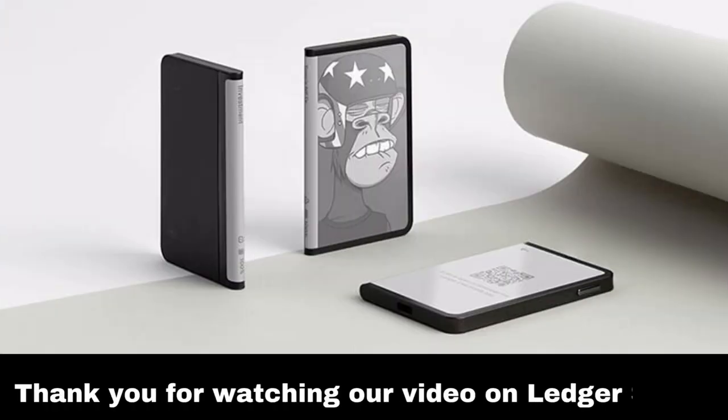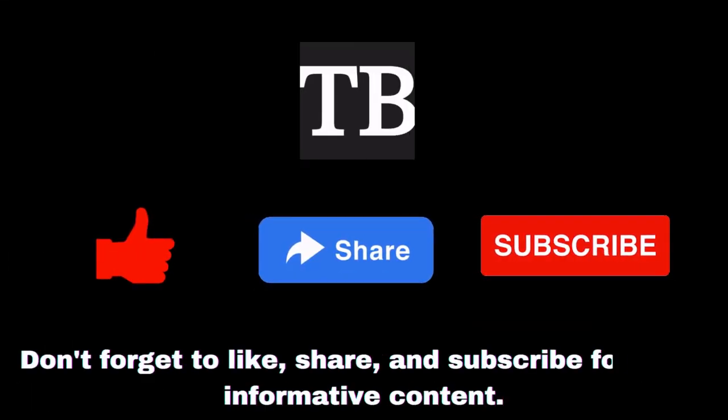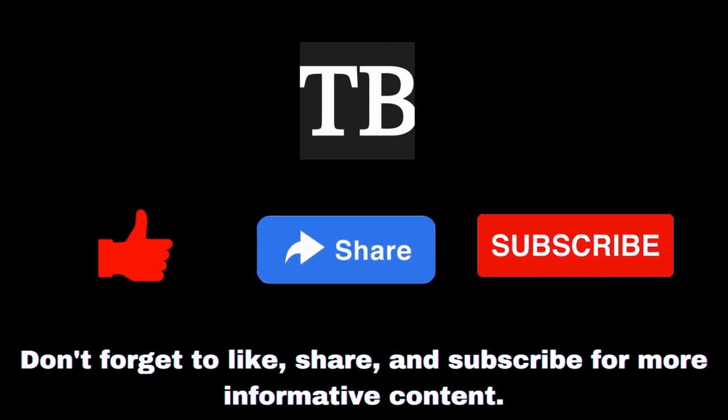Thank you for watching our video on LedgerStacks. Don't forget to like, share, and subscribe for more informative content. Secure your crypto with confidence using LedgerStacks. Until next time.